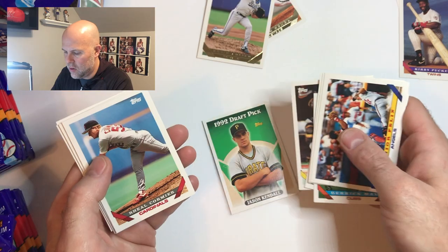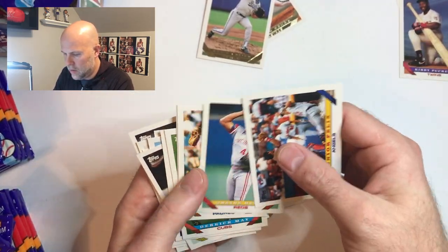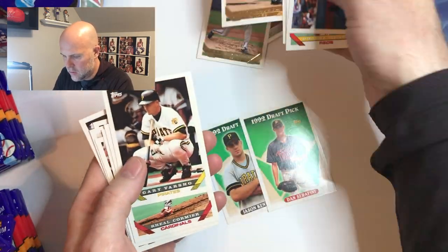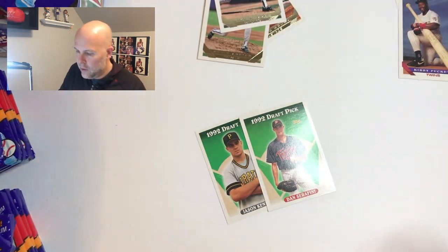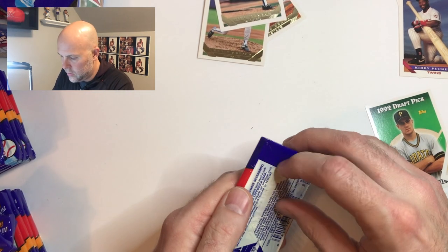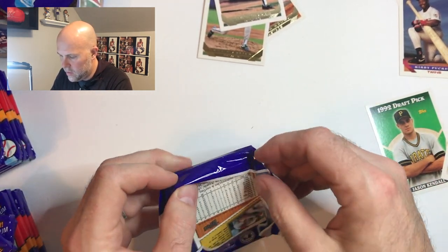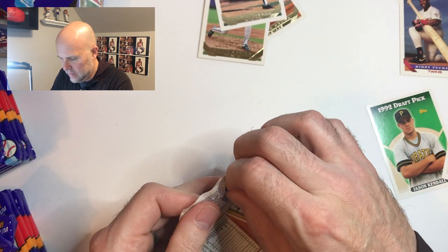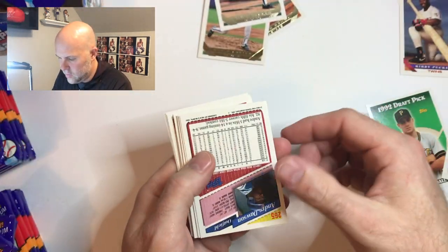Oh there we go — Jason Kennel, that's a nice draft pick card! Alright, now we're starting to get some draft picks, we're in a good spot now. Mike Maddux. So there we go guys, draft picks do exist. Jason Kennel had a pretty good career, I don't think the card is worth anything. Dan Serafini — as a Twins fan I know that didn't turn out to be anything.